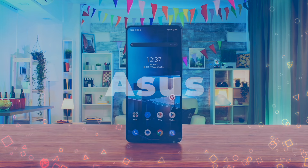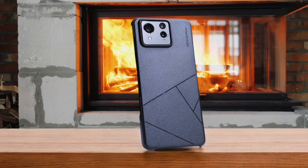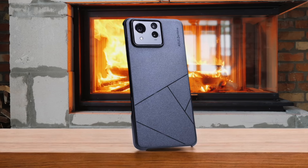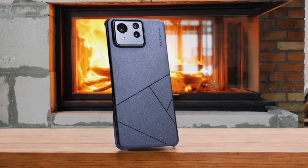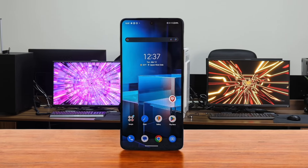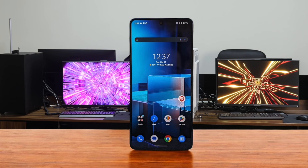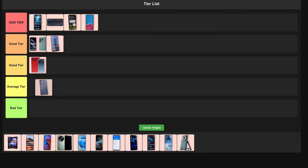Number 8: Asus Zenfone 11 Ultra. Asus has made some interesting choices with this one. The 6.78-inch display is gorgeous, and the performance from the Snapdragon 8 Gen 3 is top-notch. Battery life is impressive and the gimbal-stabilized video is a cool feature. But it only gets two years of OS updates, which is pretty weak in 2024. The camera quality is also not quite up there with the best. It's a solid phone, but those drawbacks are holding it back — I'm going to put this in the average tier.